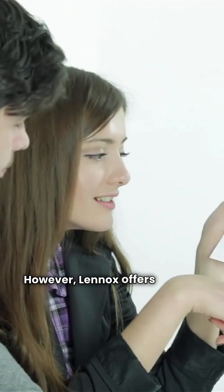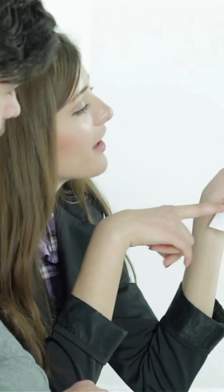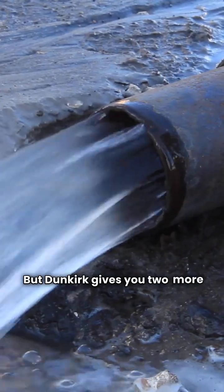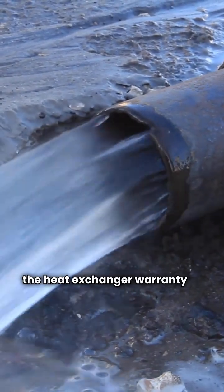However, Lennox offers a better electrical parts warranty at five years compared to Dunkirk's two. But Dunkirk gives you two more years on the heat exchanger warranty at 12 years.